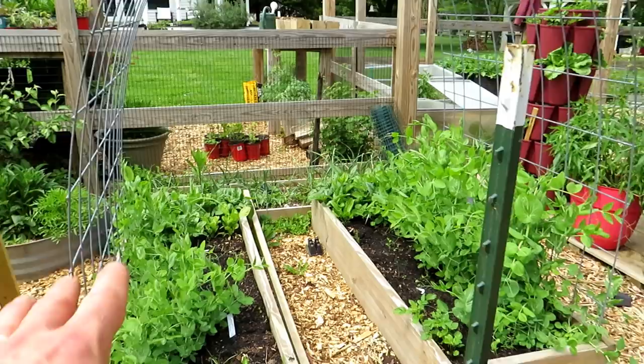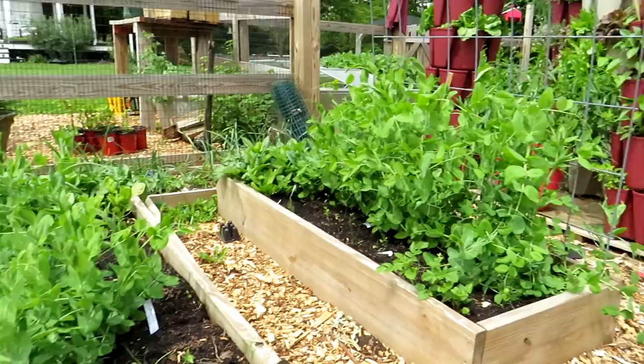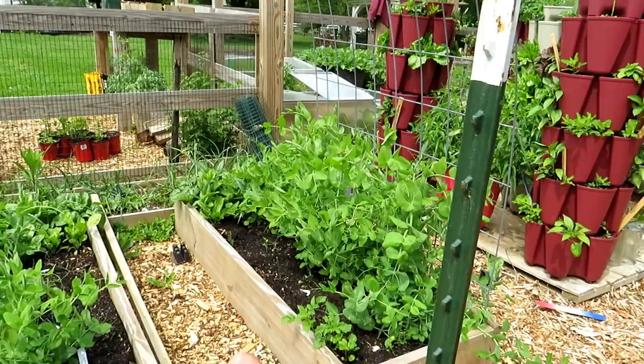I want to show this again — this is where I had the test beds. These were both planted at the same time when it was much colder and there were frosts, and I had the polycarbonate over there. Just look how much better those peas look than the peas over here. Everything on the right side grew much more quickly and I'm harvesting it sooner — I think that's really cool.